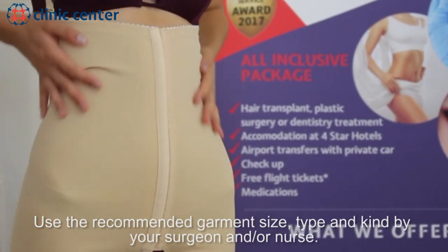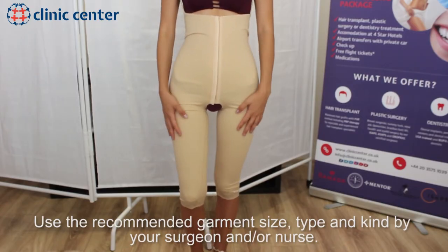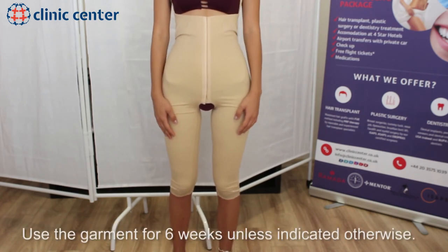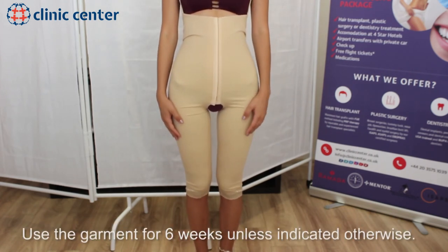Use the recommended garment size, type, and kind as advised by your surgeon and/or nurse. Use the garment for 6 weeks unless indicated otherwise.